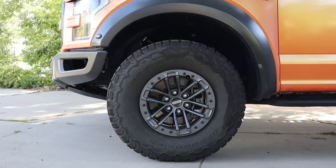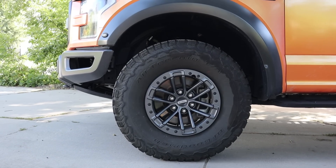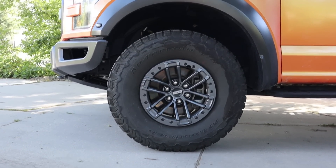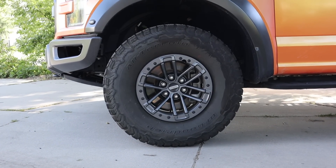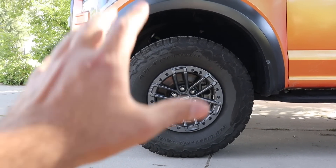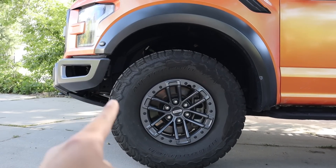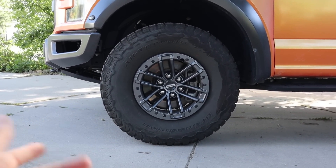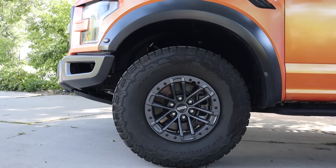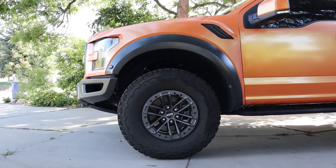No matter what configuration you get, you're always going to get 17-inch wheels and 35s for the tires — they're really wide at 315 millimeters. On the specific rims: this one has the upgraded beadlocks. If you're keeping the stock setup, I'd recommend getting those because they look better and have added functionality. But if you're going aftermarket wheels and tires, get the base model rims so you don't spend an extra $1,700 for no reason.